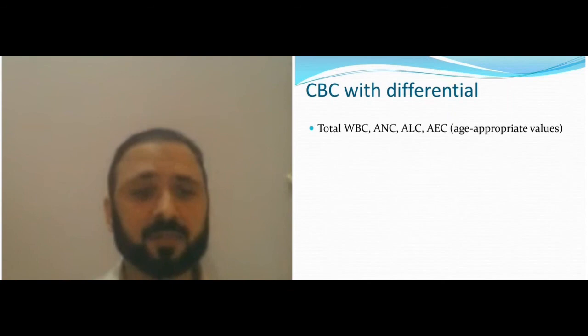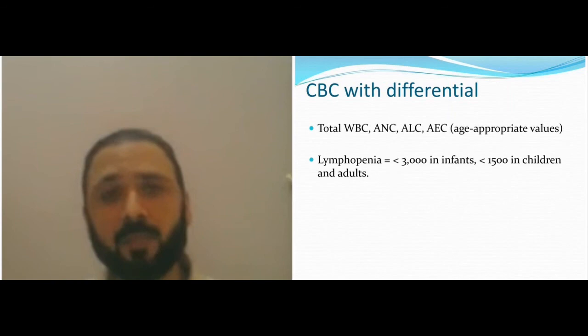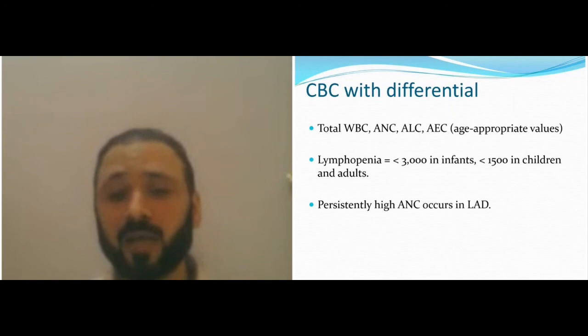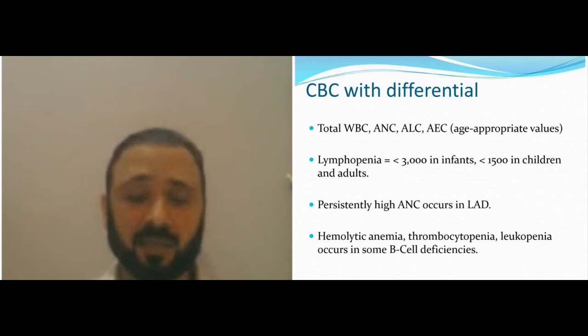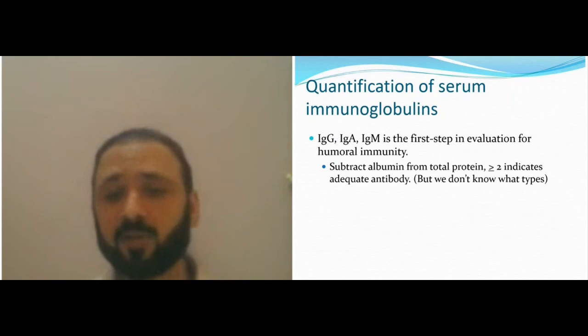Do a CBC as a primary investigation. Look for white cell count and absolute neutrophil count using appropriate age values. Look for lymphopenia — this is very important: lymphopenia at birth is suspicious of primary immune deficiency, specifically SCID, until proven otherwise, because the lymphocyte count at birth should normally be high. Persistently high absolute eosinophil count is suspicious as well. Take note of anemia, thrombocytopenia, and cytopenias.